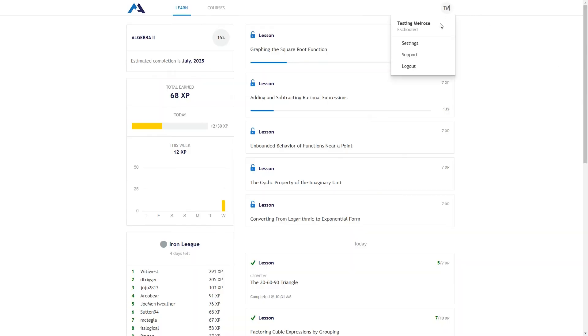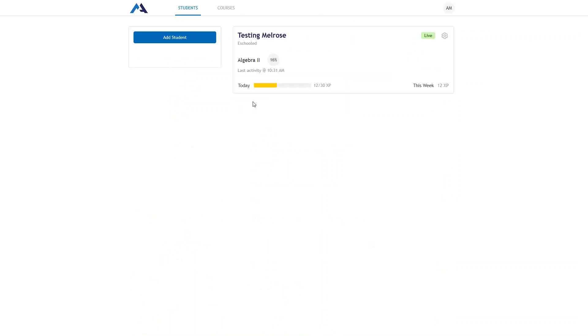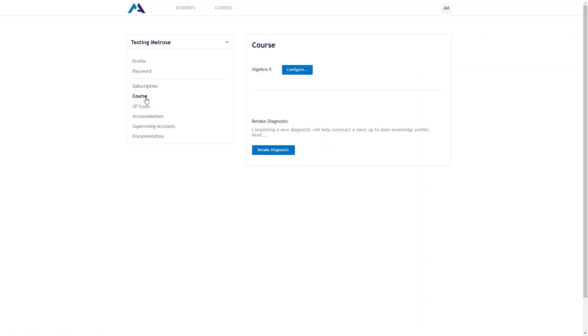Before I give you my opinion on the program, let me show you the parent dashboard and some of the settings you can change. To get to the parent dashboard, you just log out and then log back in with the email and password you set it up with. You can see information here like course progress, last activity, and experience earned. Then if you click on settings and go down to course, this is where you can change the course for your student.